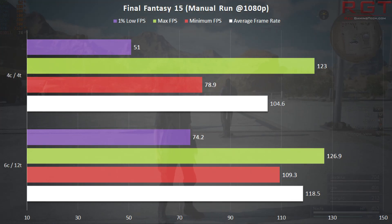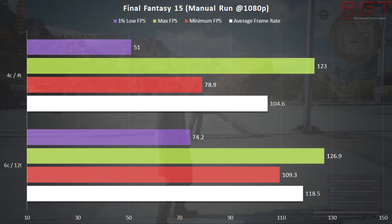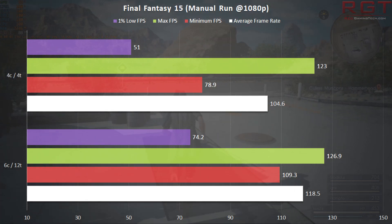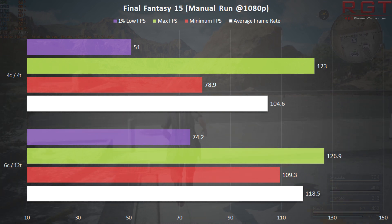As for Final Fantasy XV, four cores will push over 100fps when running around the world map. So if you're concerned about achieving 60fps or more with your new GPU, just don't be.